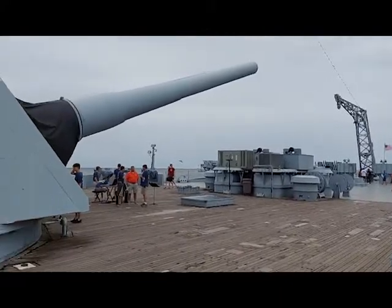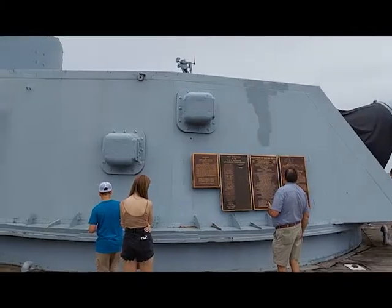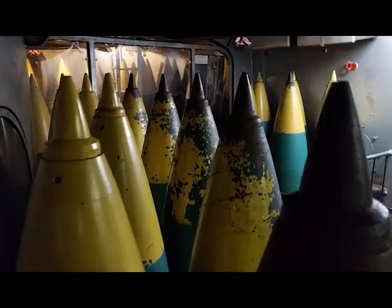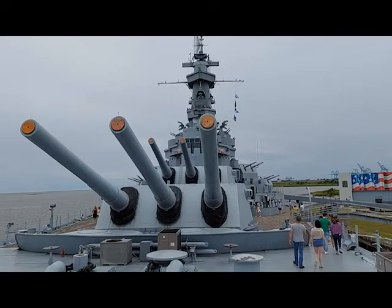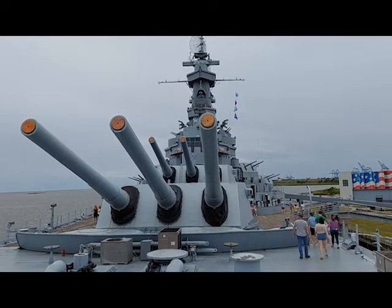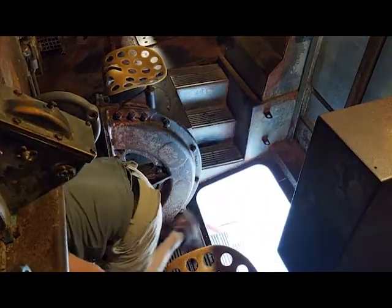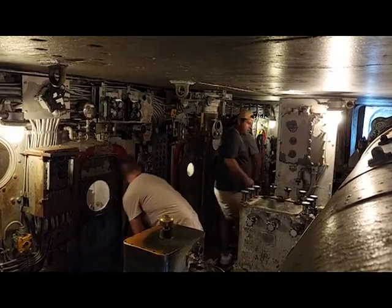Once you board the battleship, you'll be coming up right next to the number three gun turret. The Alabama sports nine 16-inch, .45 caliber guns. These guns could fire a shell that weighed over 2,000 pounds over 23 miles. If you head to the forward end of the Alabama on her weather deck, you'll see you can actually climb into the number one gun turret. Once inside, you'll discover that despite the fact this turret is a very big object on deck, there is very little space inside.